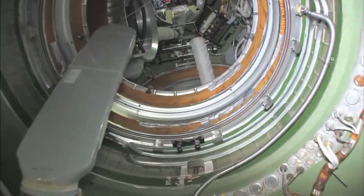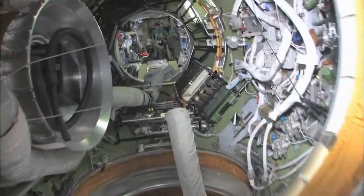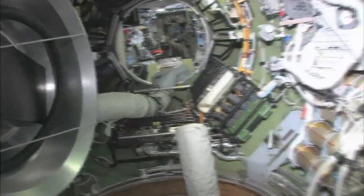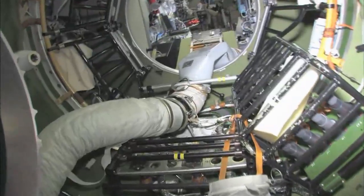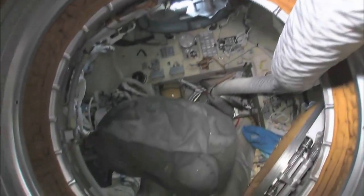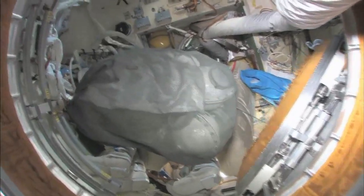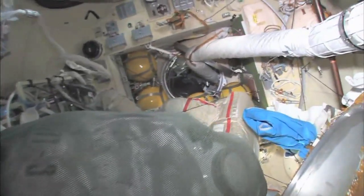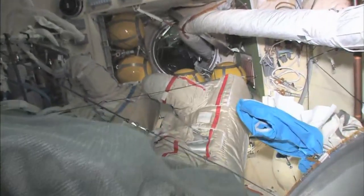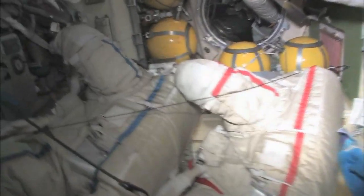As we leave the FGB and go into the docking compartment — it's kind of a misnomer, it's not just a docking compartment, it's also an airlock. Yuri and I went out in these two spacesuits a few weeks ago and went into open space and had a spacewalk.